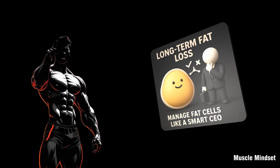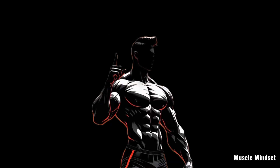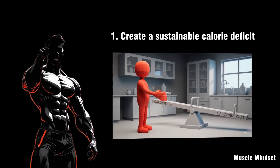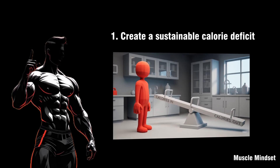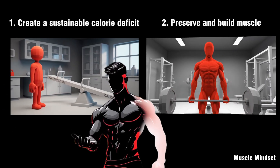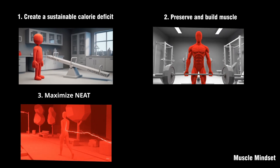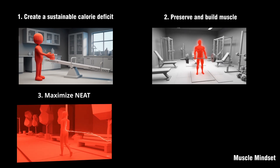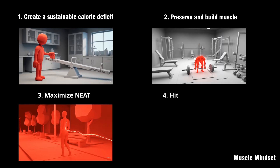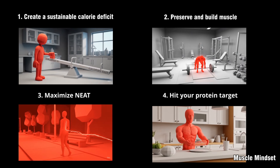The secret to long-term fat loss isn't waging war against your fat cells — it's managing them like a smart CEO manages inventory. Here's your four-part fat cell master plan. One: create a sustainable calorie deficit. Aim for a moderate deficit of 300 to 500 calories per day; extreme restriction leads to muscle loss and slows metabolism. Two: preserve and build muscle — lift weights two to four times a week and prioritize compound movements like squats, deadlifts, and presses to recruit large muscle groups. Three: maximize NEAT — track steps, aim for 7 to 10K a day or increase your baseline by 20%; movement outside the gym keeps the exit door quietly open all day. Four: hit your protein target — 1.6 to 2.2 grams of protein per kilogram — protein preserves muscle, keeps you full, and supports a higher metabolic rate.